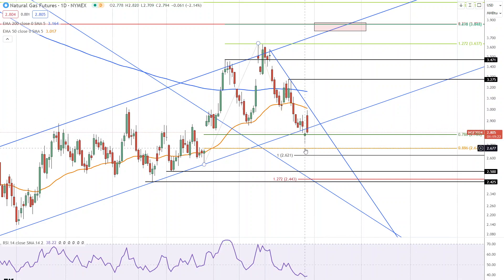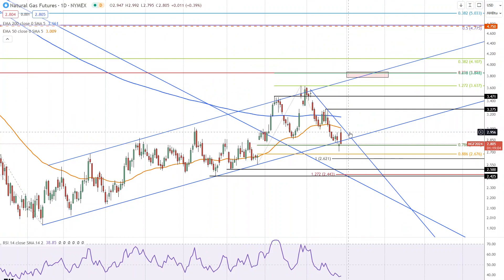We have yesterday's low at $2.71, and today's low is approximately $2.795 at the time of this recording, with the market not yet closed. Whatever today's low turns out to be will also tell us something about strength or weakness. That is it for natural gas traders — have a great week.